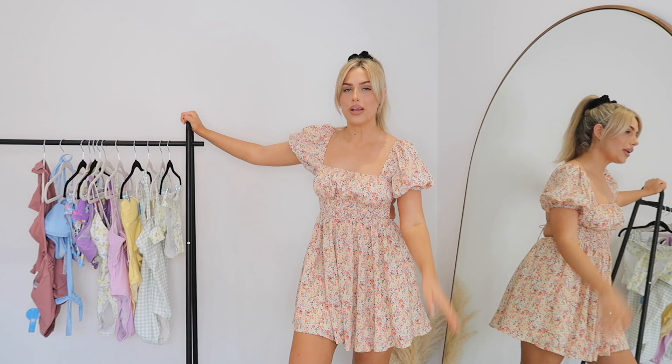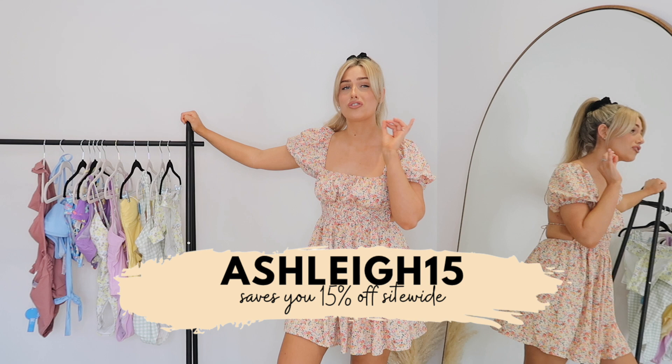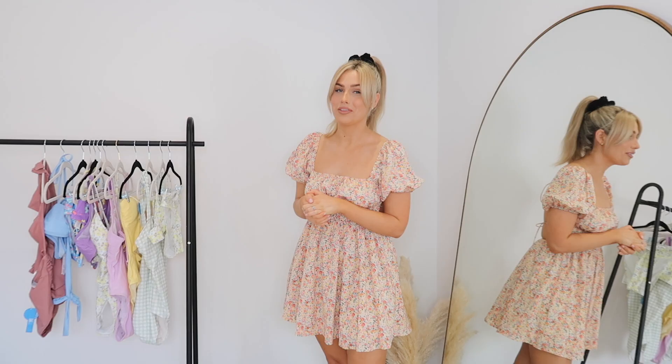This video is really kindly sponsored by Cupshe today, but that does mean I have a discount code for you guys to use as well - I'll just leave it on screen, it's just 'ashley15' and that will save you 15% off site-wide. That's really great because honestly they're such an affordable brand anyway and they have so many choices on their website. The quality is absolutely unreal - they're fast becoming my favorite swimwear brand.